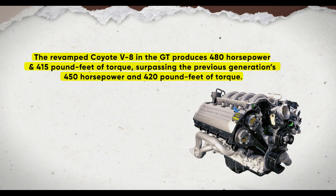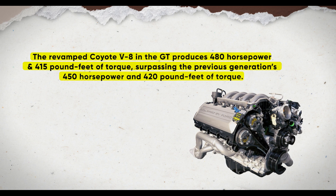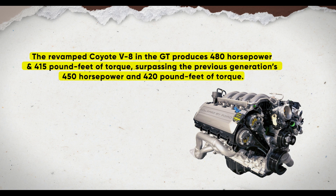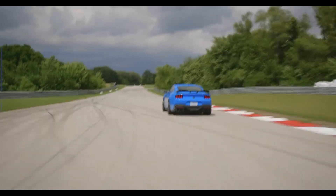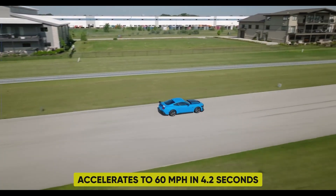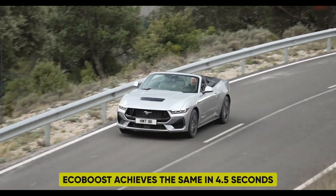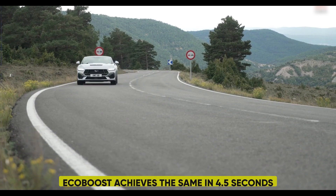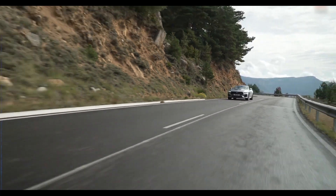The revamped Coyote V8 in the GT produces 480 horsepower and 415 pound-feet of torque, surpassing the previous generation's 450 horsepower and 420 pound-feet of torque. In terms of performance, the Mustang GT equipped with the Performance Exhaust System accelerates to 60 mph in 4.2 seconds, while the EcoBoost achieves the same in 4.5 seconds. The MagneRide dampers enhance ride quality by effectively absorbing road irregularities.